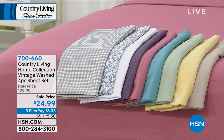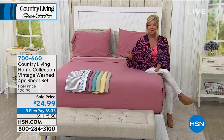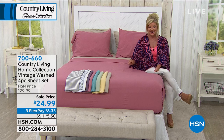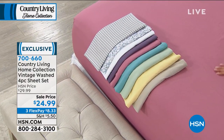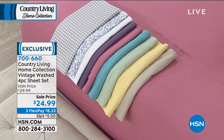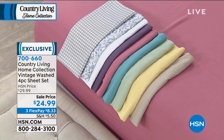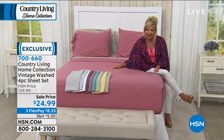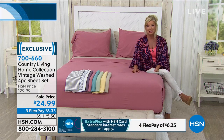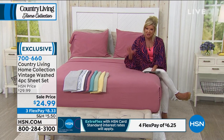No matter what size you choose, you're receiving the fitted sheet, the flat sheet, and the pillowcases — the whole ensemble for $24.99. We're talking microfiber, so they come out of the package feeling like the softest 500-thread-count sheet set, yet they're so easy to wash. They never wrinkle, you don't have to worry about pilling, and — hard to believe — they just get softer and softer after every single washing.